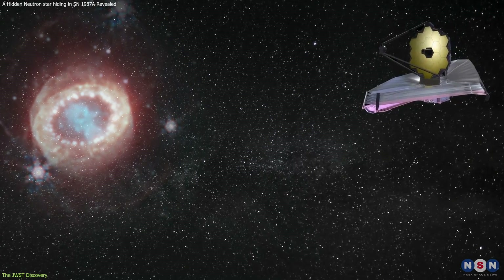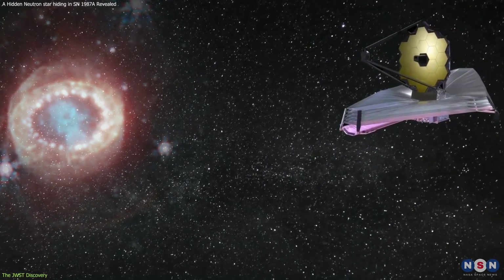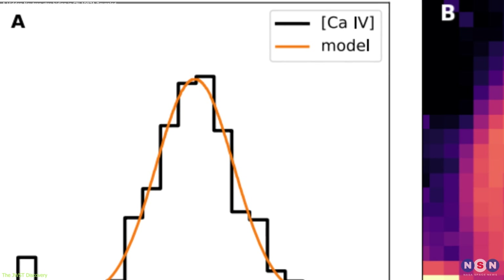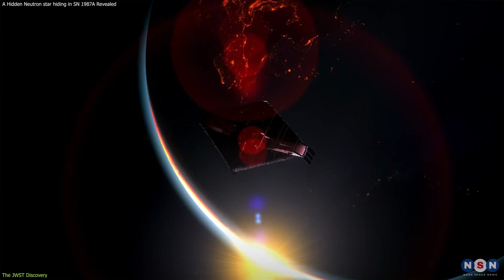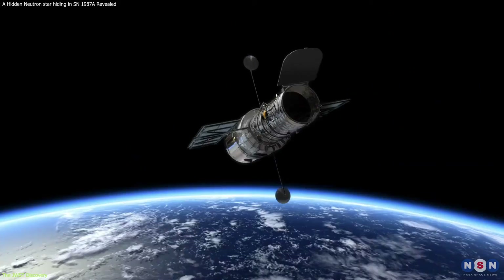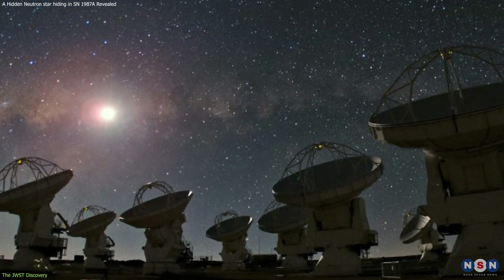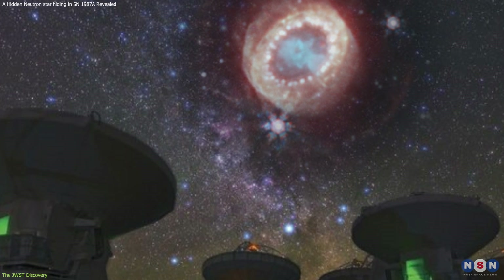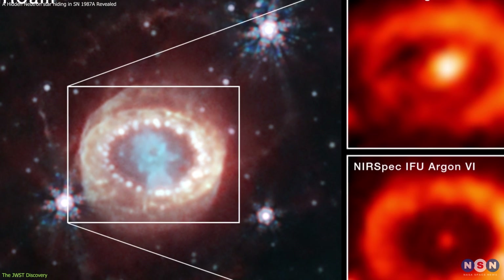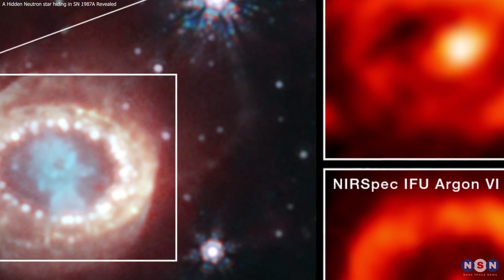Webb's observations of SN 1987A are the first ones to detect the effects of high-energy emission from the probable young neutron star, and they are in agreement with previous predictions and simulations. Webb's observations are also complementary to those from other telescopes, such as the Hubble Space Telescope and the Atacama Large Millimeter Submillimeter Array, which have observed the supernova site in visible light and radio waves. Together, these observations provide a complete picture of the supernova remnant and the neutron star within it.